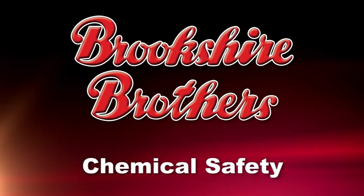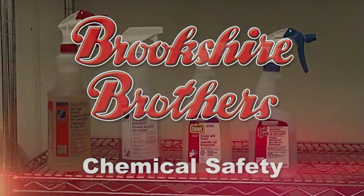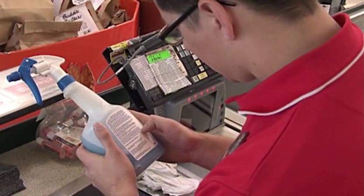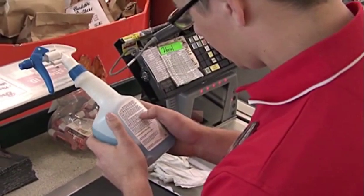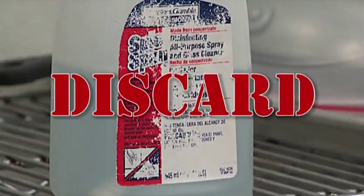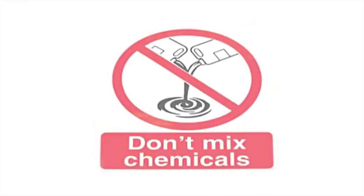Now let's look at specific requirements pertaining to chemical safety. All chemicals are to be stored in their original or approved container with a manufacturer label attached. Always read manufacturer labels and observe safety precautions which apply to handling, storage, and usage. Containers with missing, faded, or torn labels should be discarded and replaced with a new container. Never mix chemicals unless labels specifically instruct.